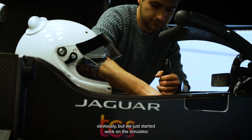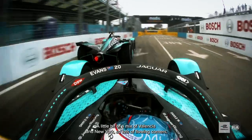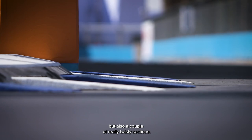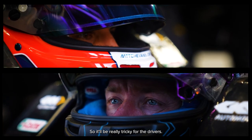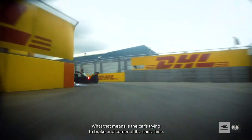We haven't driven around it yet obviously, but we're just starting work on the simulator. A little bit of a mix of Valencia and New York — lots of flowing corners but also a couple of really twisty sections, so it'll be really tricky for the drivers. There are lots of combined entries and combined exits, which means the car's trying to brake and corner at the same time.